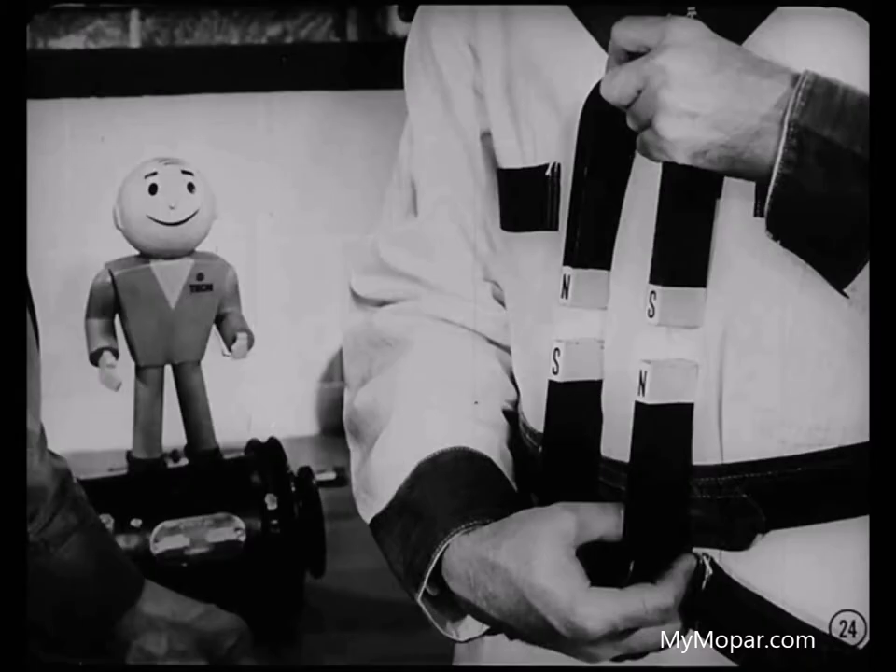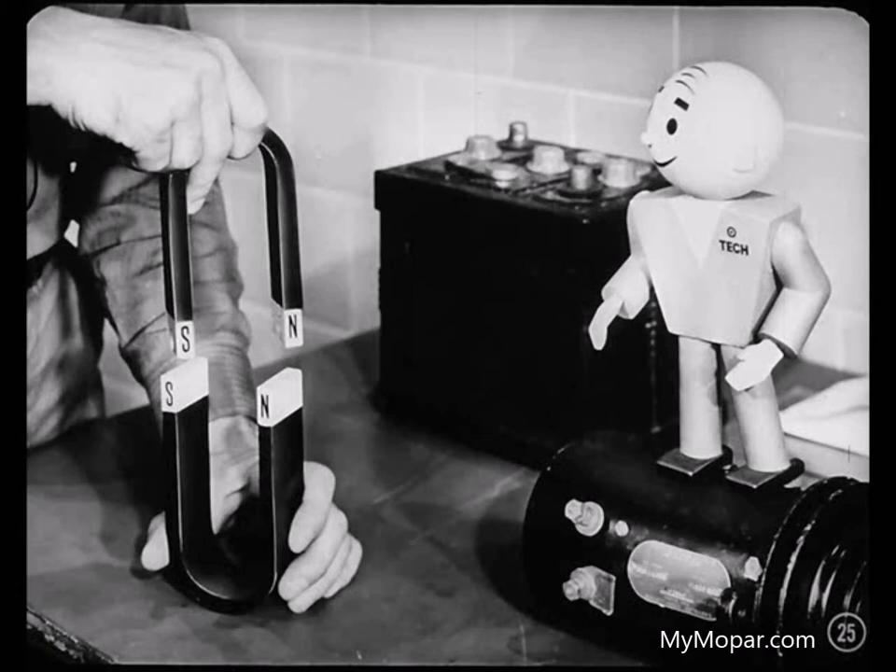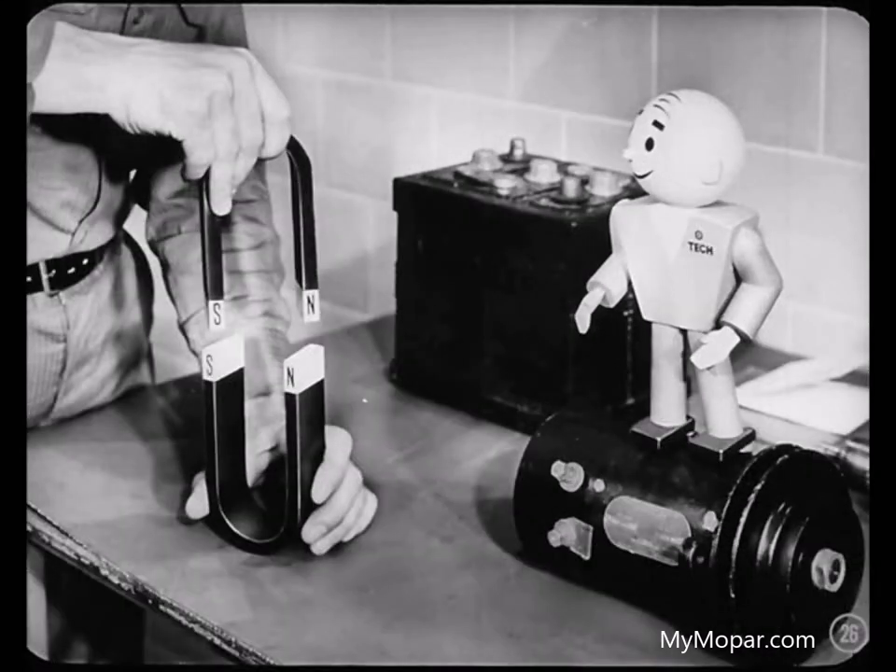Let me use these two permanent magnets to show you how these forces actually work. Notice how the two magnets are drawn together when you hold the unlike poles close to each other. Now, Jim, you hold the magnets with the like poles close to each other so you can feel how the magnets repel each other. This invisible force that you feel when you place two magnets close to each other is called magnetism.